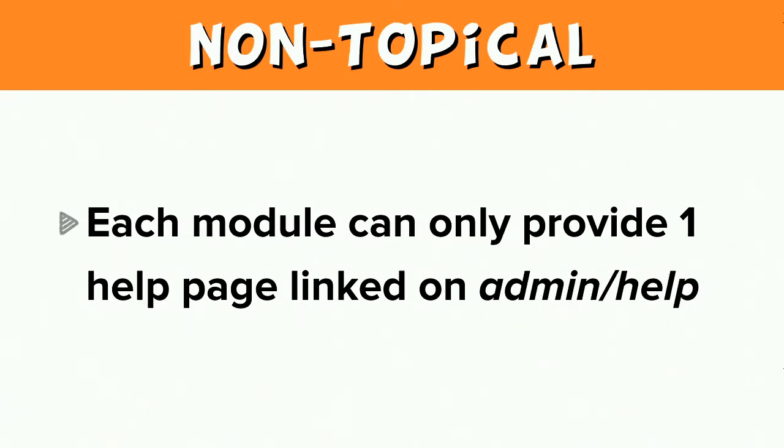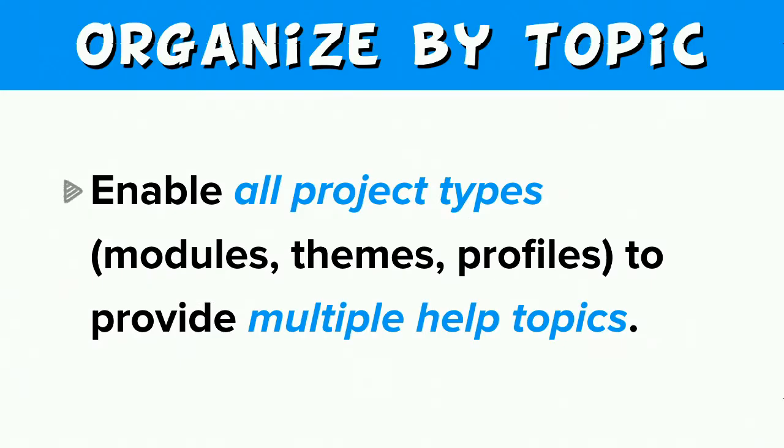Each module can only provide one module overview on the administrative help page. What we want is to extend the help system's usefulness so that modules and others can provide multiple pages of help beyond just a module overview. We want to provide a way to organize help by topics, not just an alphabetical list of module names. In order to organize help by topics, we need help topic pages — providing modules, themes, and profiles with the ability to provide multiple help topics, with a recommendation that each help topic page covers either a concept or task.